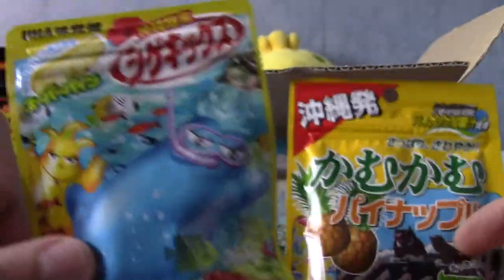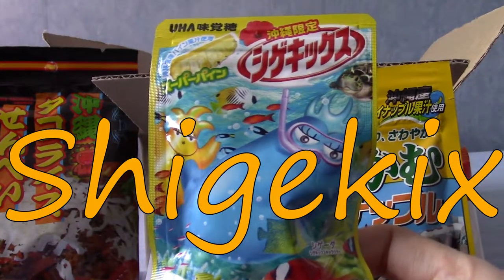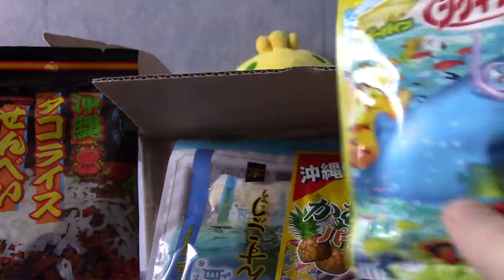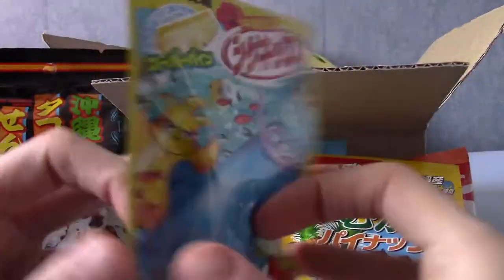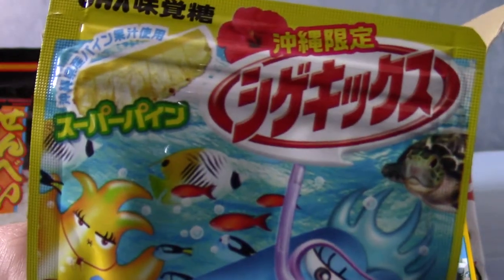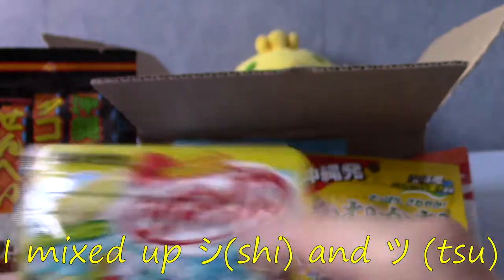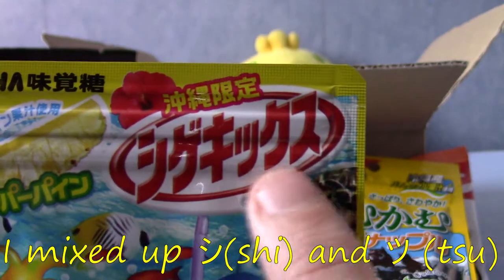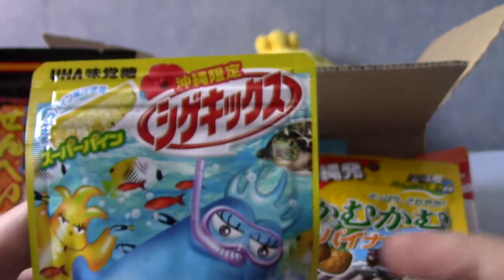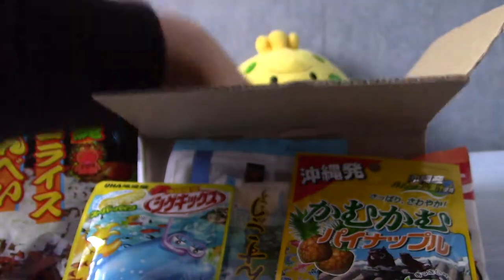I still don't know what these are — I will look that up. These might be Shigekiksu, which are apparently super sour and made using Okinawa pineapple, and apparently this is an Okinawa exclusive version of Shigekiksu. Update — I'm actually an idiot. It literally says Shigekiksu there, obviously, because there's no X in the Japanese language.